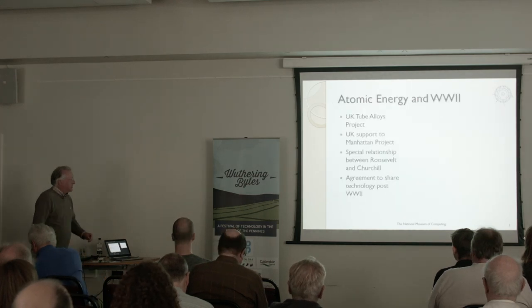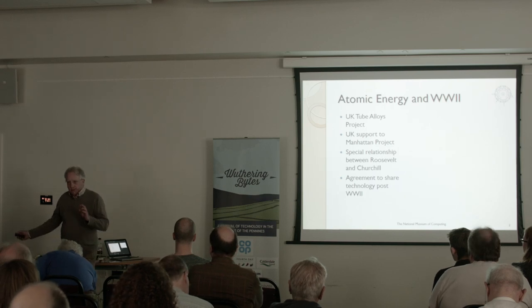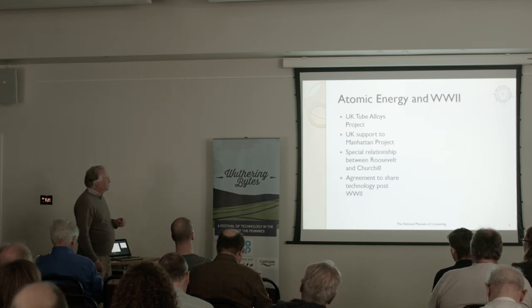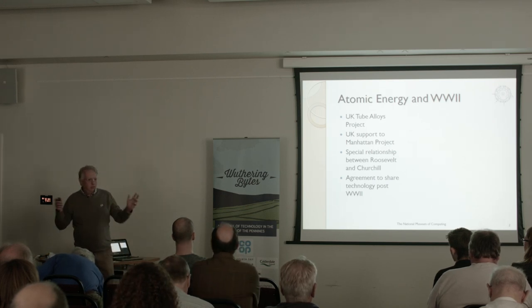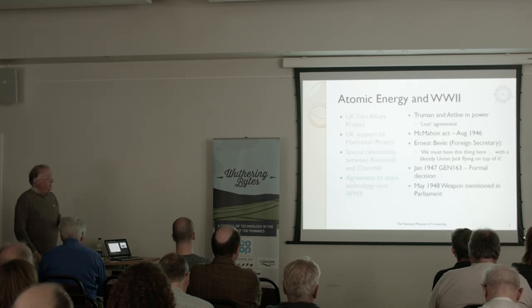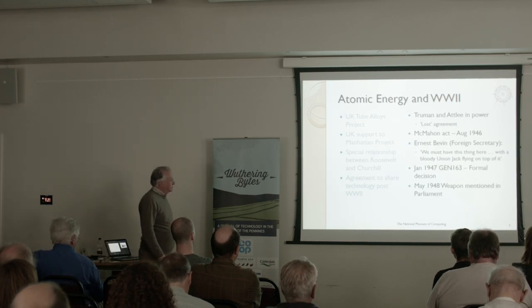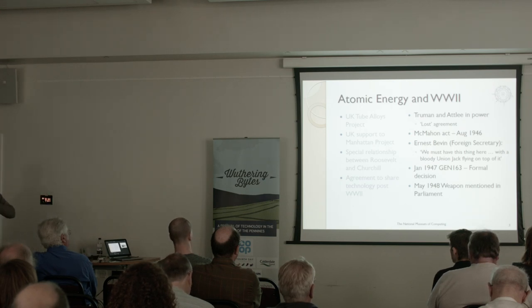I need to take you back to the end of the Second World War and explain why Harwell came about. We had shipped all of our atomic scientists, nuclear engineers and so on to Los Alamos in the States. All the original work on nuclear power and atomic energy was done in Europe and the UK — we shipped everybody across to the Manhattan Project in New Mexico. But there was a special relationship between Roosevelt and Churchill that all the information learned would be shared back with the UK at the end of the war. Sadly, at the end of the war, we had Attlee in power and Truman as president of the United States, and the agreement that had been made was lost.